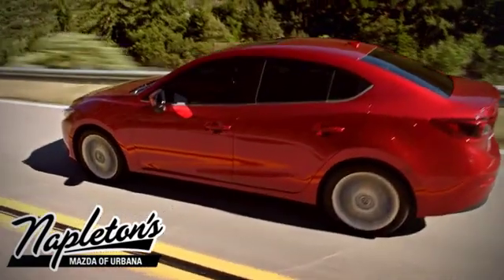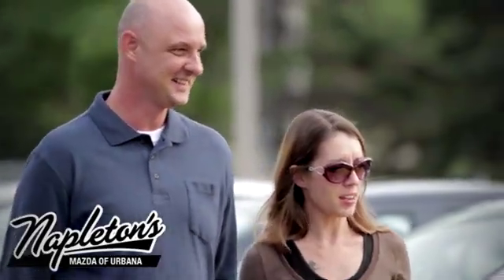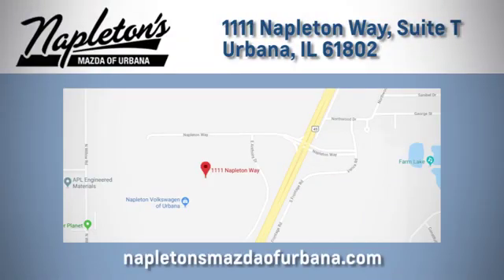From the time you come into our facility you can see why Napleton's Mazda of Urbana is different from the competition. Call, click or stop in today. We're located at 1111 Napleton Way in Urbana.